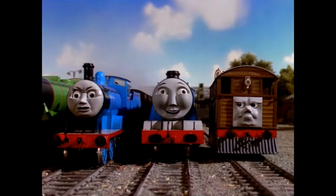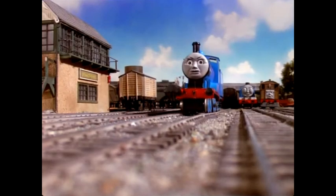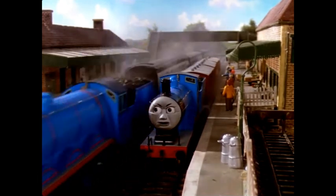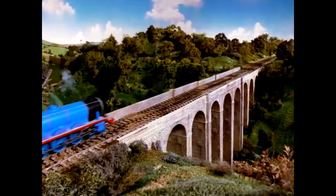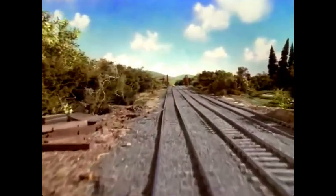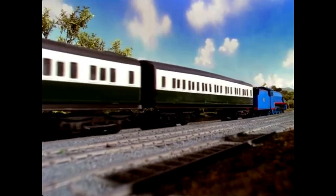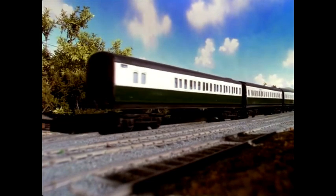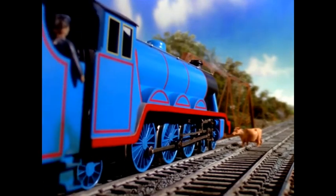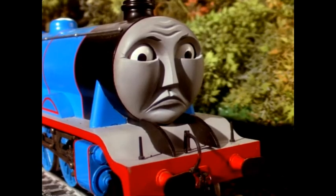Some days later Gordon rushed through Edward's station. 'Boop boop, find the cows, hurry hurry!' puffed Gordon. 'Don't make such a fuss,' grumbled his coaches. A long stretch of line lay ahead; in the distance was a bridge. It seemed to Gordon that there was something on the bridge, and his driver thought so too. 'Whoa, Gordon,' he said, and shut off steam. 'It's only a cow — shoo, shoo!' He moved slowly onto the bridge but the cow wouldn't shoo. She had lost her calf and felt lonely. Everyone tried to send her away but she wouldn't go.